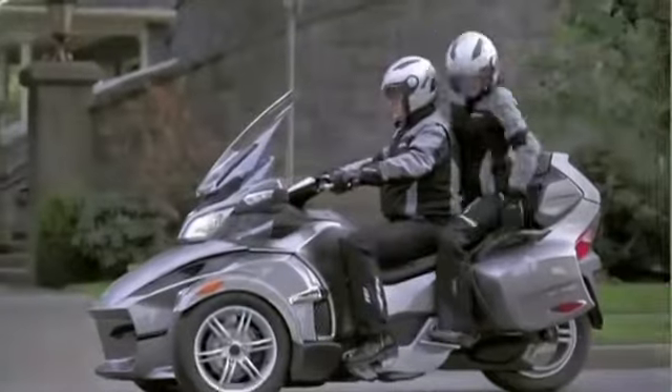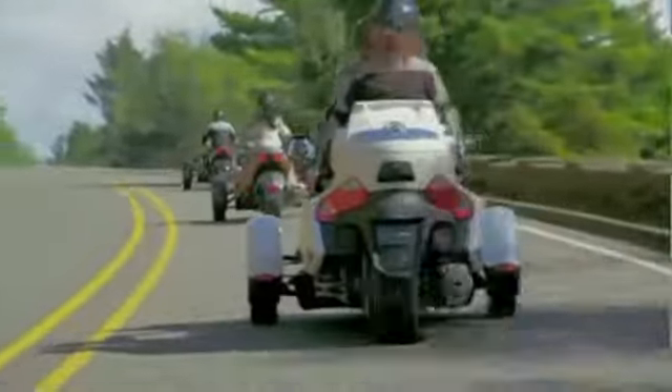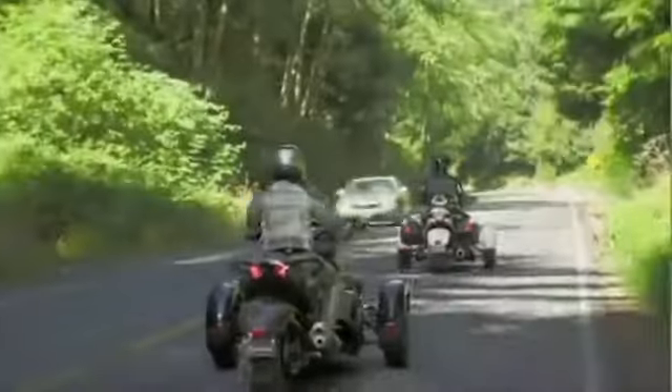Add a passenger and this becomes even more important. It also makes backing up effortless. And thanks to its wide profile, the Roadster stands out on the road. It's not just unique, it's more visible.